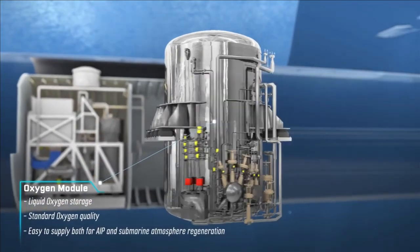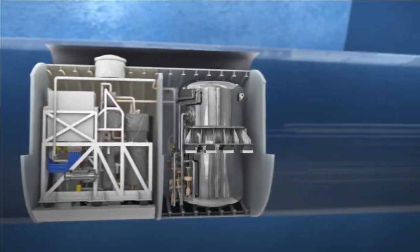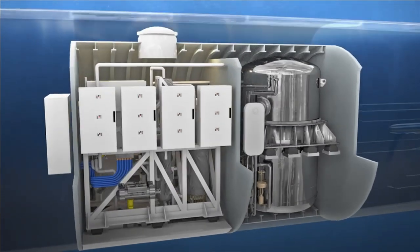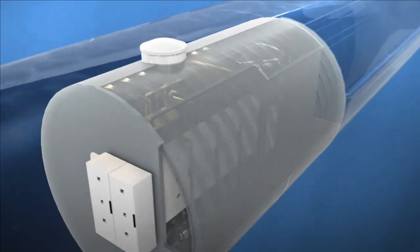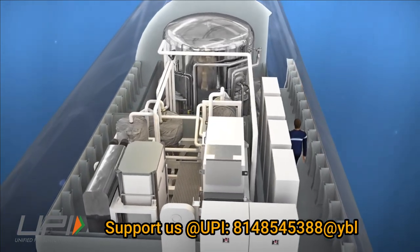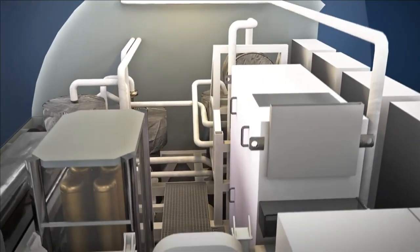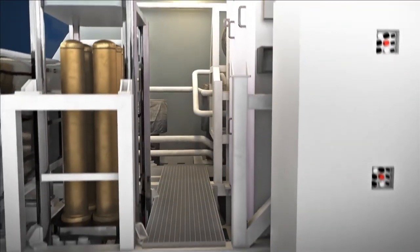In technical terms, AIP is an electrolytic fuel cell that releases energy by combining hydrogen and oxygen, with only water as the by-product. These cells are highly efficient and do not have moving parts, which ensures a low acoustic signature for submarines.